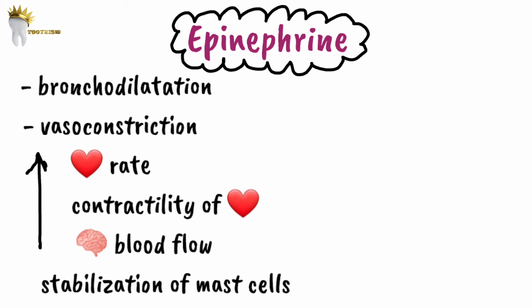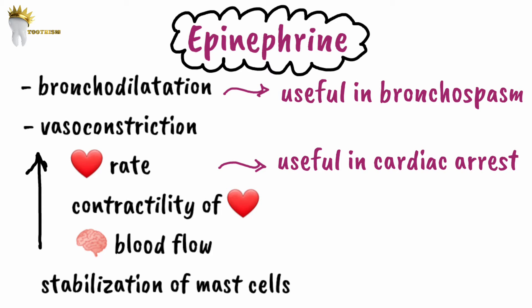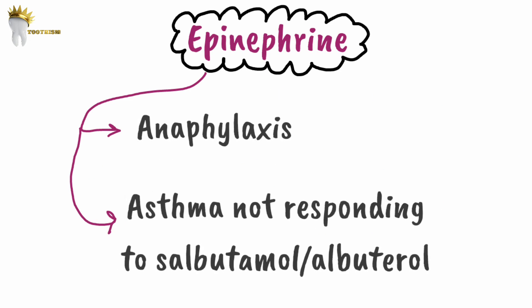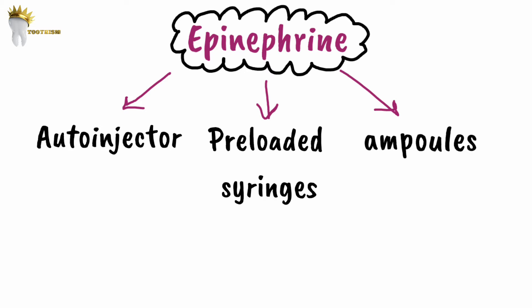Because of these effects, epinephrine is useful in severe bronchospasm, cardiac arrest (due to increased heart rate and contractility), and anaphylaxis (due to mast cell stabilization). It is the drug of choice for anaphylaxis and for asthma not responding to its first-choice drug. In asthma, the first-choice drug is salbutamol (also known as albuterol), a bronchodilator. If asthma does not respond, epinephrine is the second drug of choice.